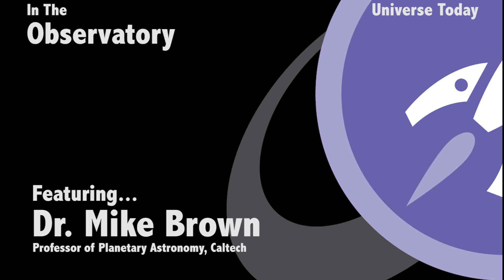I am an astronomer. I'm Mike Brown, a professor of planetary astronomy at Caltech. I study anything you can do in the solar system with telescopes, mostly the outer solar system.